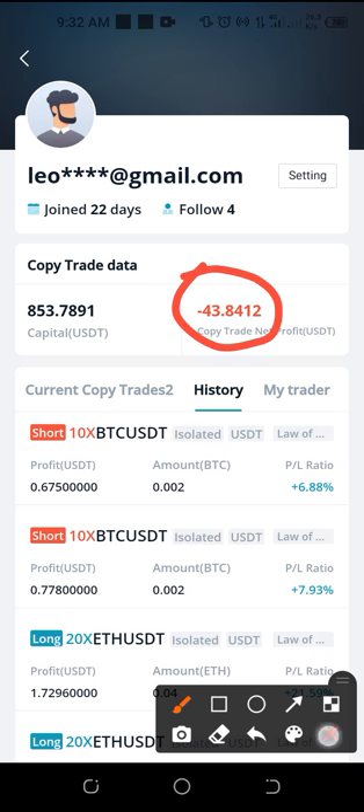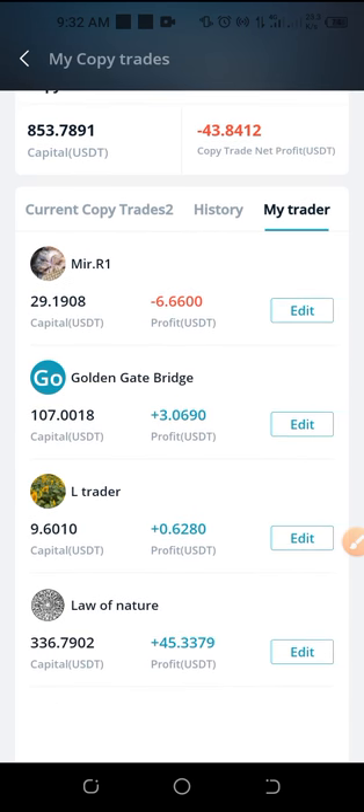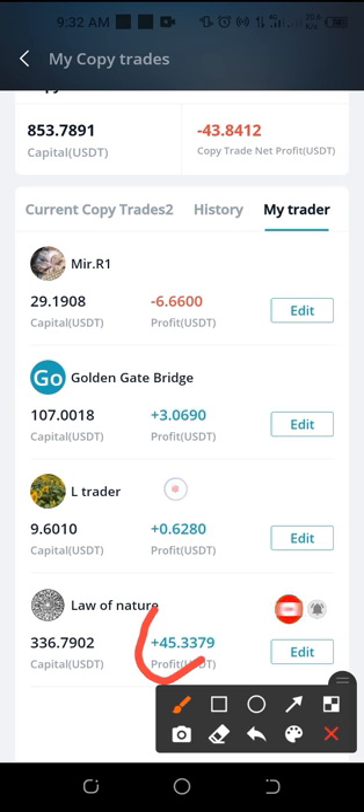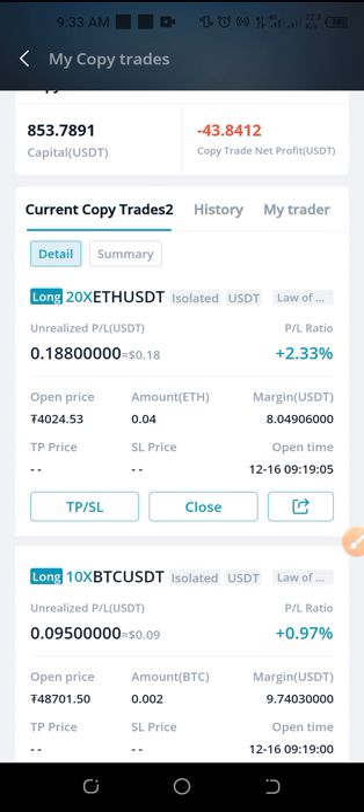I equally have some losses here. If I scroll up you can see those losses. Then if I come to where it says 'traders' and click on 'my traders', these are the traders I'm currently copying. Some I've unfollowed. This person has made me about 45 USDT, this person about 62 cents, this person about 3 cents, and this person actually has taken about 6 dollars from my account through their trades. I just started this with 50 dollars just to try out the system and see how it works.